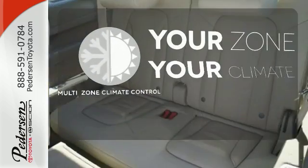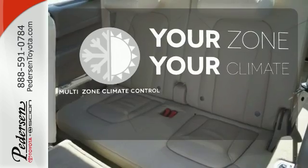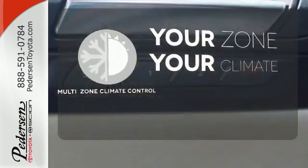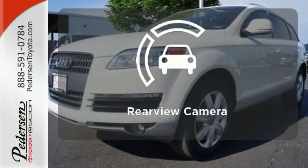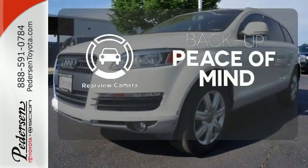It's too hot, it's too cold — not anymore with the multi-zone climate control. With Homelink, one-touch makes your arrival as welcoming as if you'd never left. Hindsight is 20-20 with the backup camera.